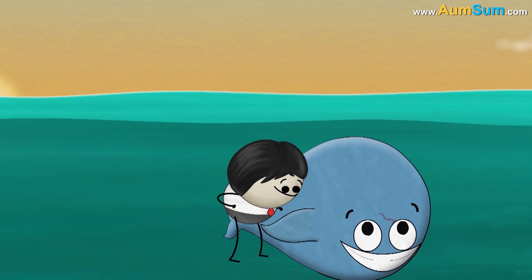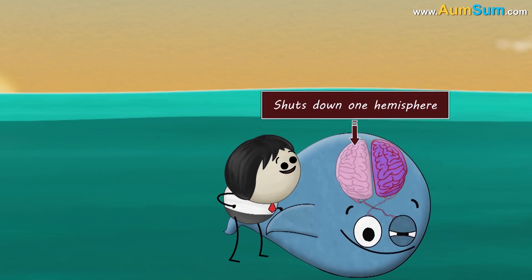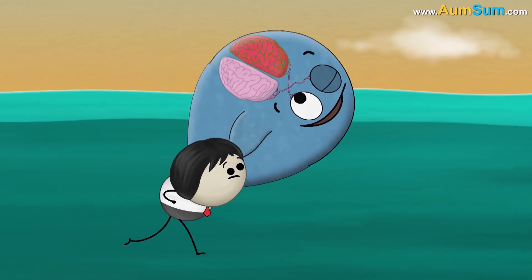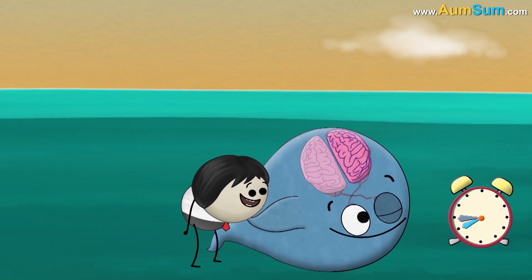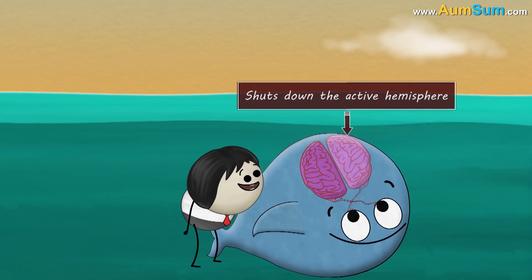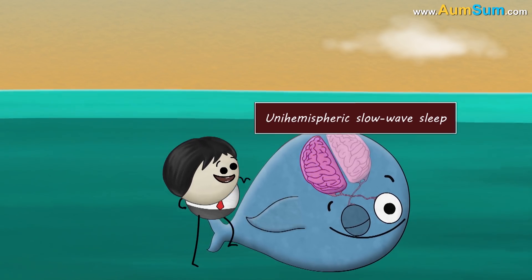Each eye of a dolphin is directly connected to the opposite hemisphere of the brain. While sleeping, a dolphin shuts down one hemisphere and the opposite eye. In the meantime, the other active hemisphere keeps track of internal bodily functions like breathing, and the open eye looks out for predators. After 2–4 hours, the dolphin swaps the sleeping task — it awakens the closed eye and resting hemisphere, and shuts down the active hemisphere and the open eye. This type of sleep is called unihemispheric slow wave sleep.